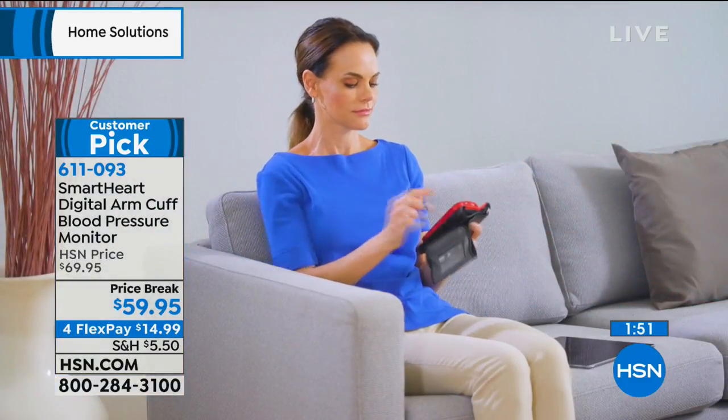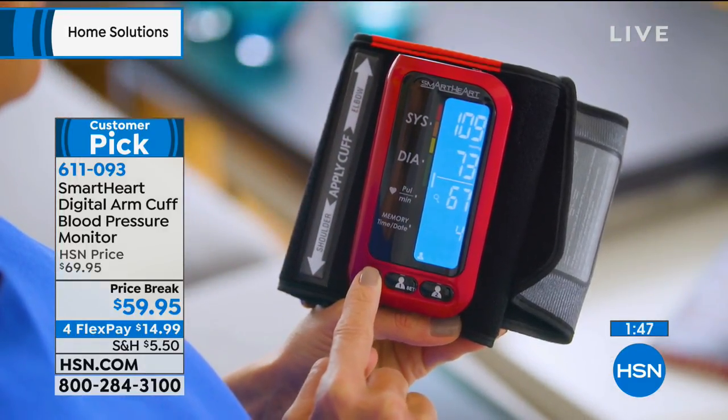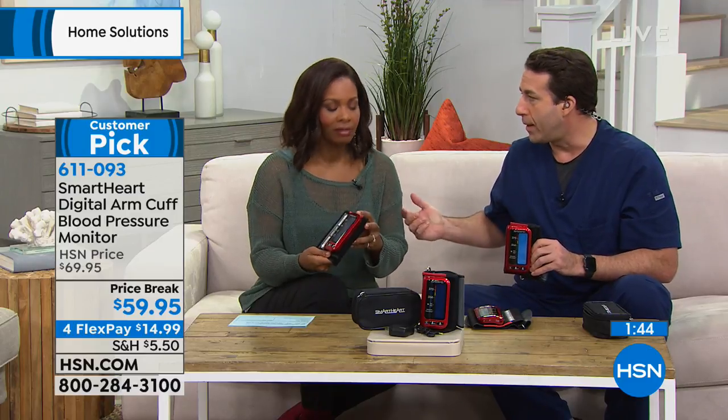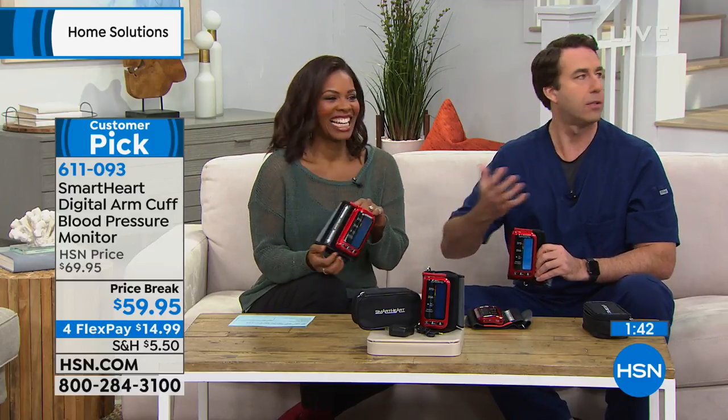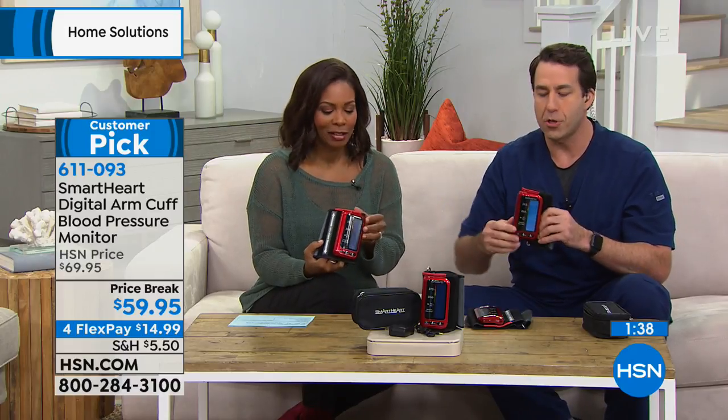We know all the things we hear about — diet, exercise, medications. There are also things I can do to affect it in a better way, but only if I know the numbers. And there's another element — live television. I mean, we're on live TV, so it's normal for your blood pressure to go up a little bit.